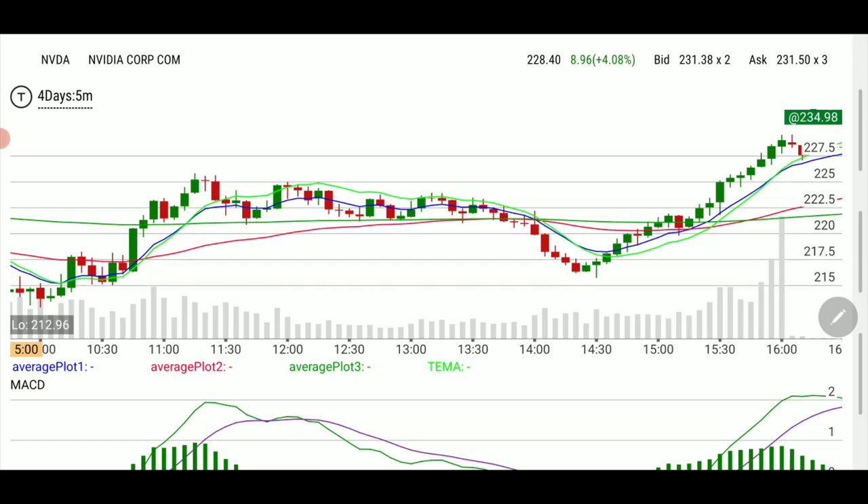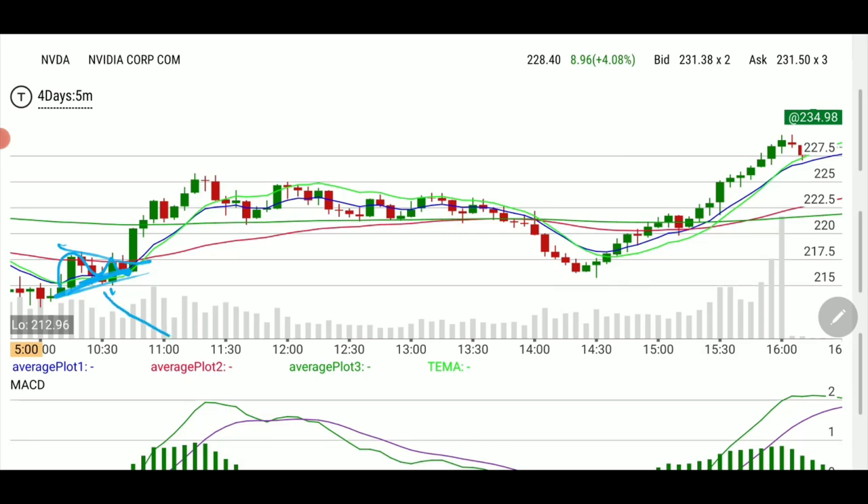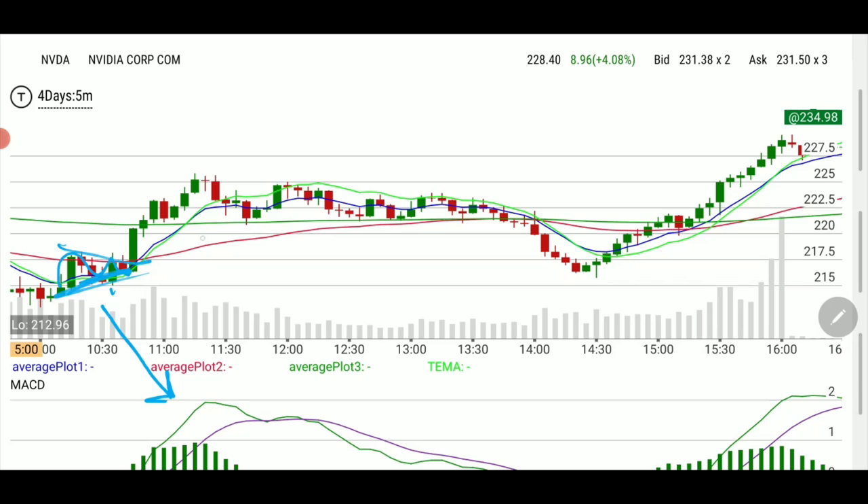This is Nvidia last Friday, a trade I played personally without alerting because I believed it was a little risky. Look at where it was doing a tighter move right here. While it was doing this, SPY was still going down. We've talked about strength in a ticker — SPY is moving to the downside and this thing is consolidating, ready for a breakout.